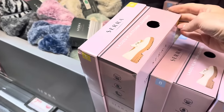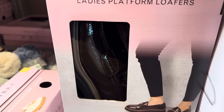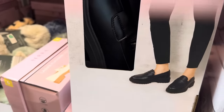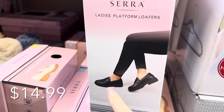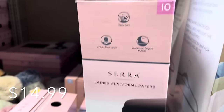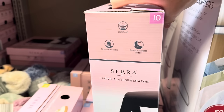Shoe time! Platform loafers in cream/beige, brown, and matte black. They feature elastic gore, memory foam insole, and a durable rugged outsole. Sizes 6 through 10.